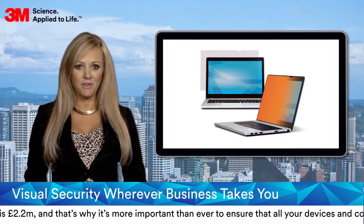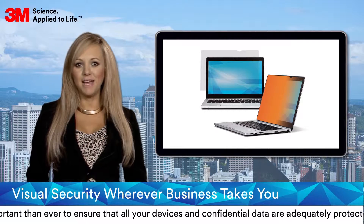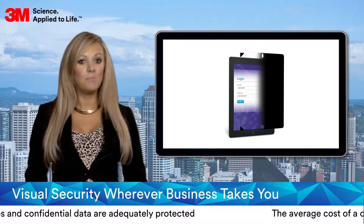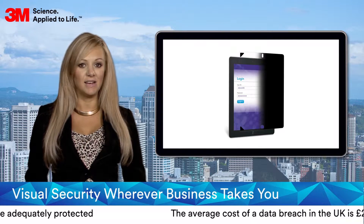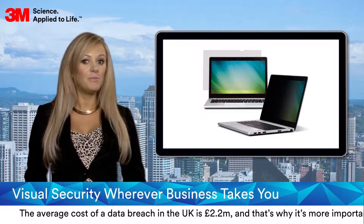3M privacy filters are the fast and effective way to keep on-screen data confidential and protect mobile workers while on the move. Featuring 3M patented micro-louvre blackout technology that blocks the view of a screen to everyone but the user sitting directly in front of it, 3M privacy filters offer full 60-degree privacy protection from either side.